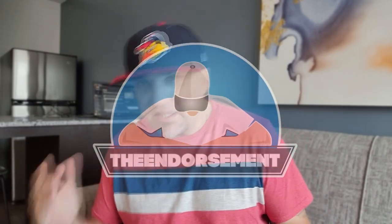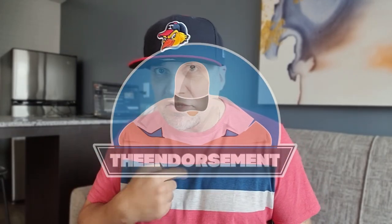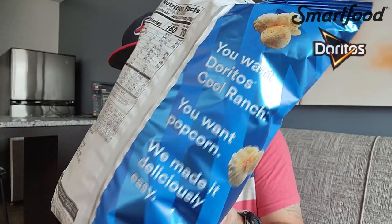What is up everyone? It is the endorsement and it is time for another review. This is where I try something and tell you if you should like it or not. I could be very persuasive. Do you want Doritos Cool Ranch? Sure. Do you want popcorn? Okay. We made it deliciously easy — it's a combination of the two.